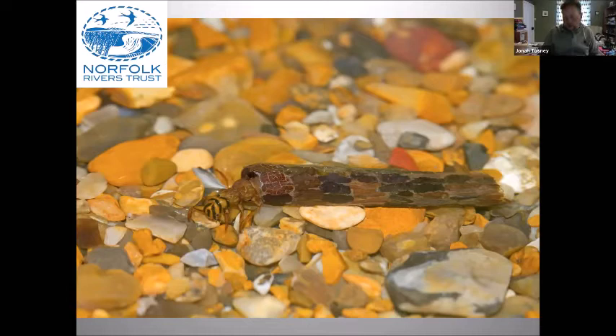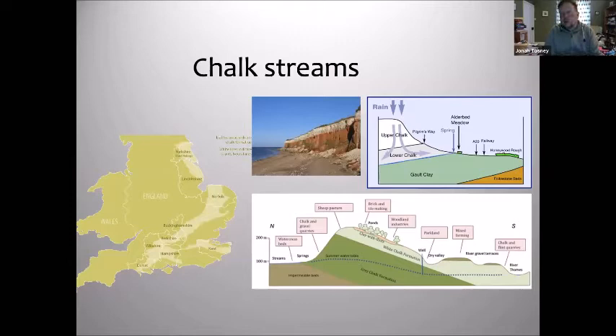Why are chalk streams special? It's all about the chalk - the chalk is absolutely what makes them. We classify anything as a chalk stream if it rises from chalk, if it runs over chalk. A lot of Norfolk's chalk streams you wouldn't say were pure, but they've got a lot of chalk influence. The chalk runs in a band down eastern England, through Yorkshire, down into Norfolk, down through Cambridgeshire, Buckinghamshire, and then down to the classic chalk downs and chalk rivers of Wiltshire and Hampshire and Dorset.